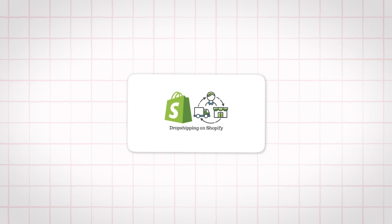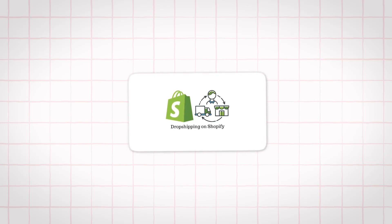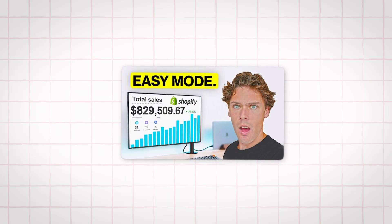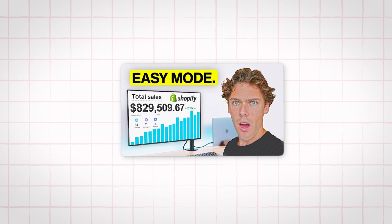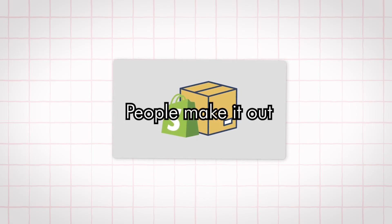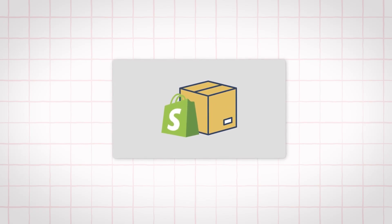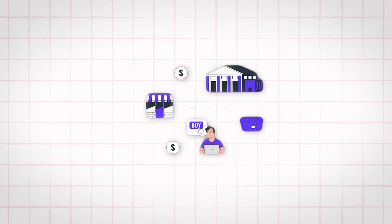What's up guys, welcome back to the channel. Today we're talking about one of the most asked questions I get all the time: how do you actually start dropshipping as a beginner without wasting money, without getting stuck, and without failing in the first month? If you've been scrolling through TikTok or YouTube and seen people bragging about dropshipping, it can feel like a massive mystery. But starting dropshipping in 2025 is way more straightforward than people make it out to be if you follow a few steps correctly. By the end of this, you'll know the exact process you can copy and start testing products this week.